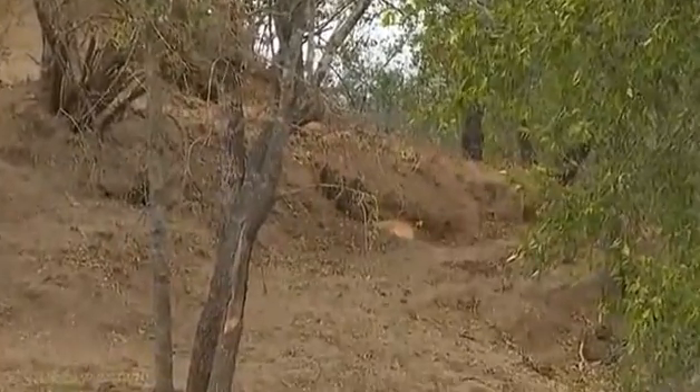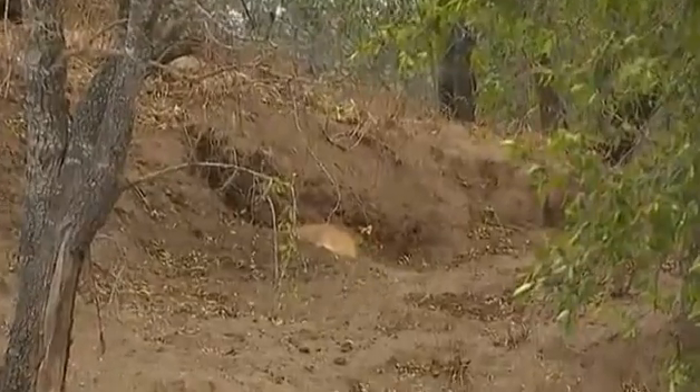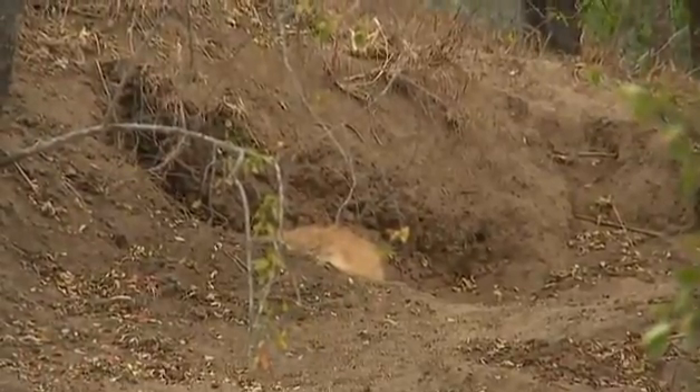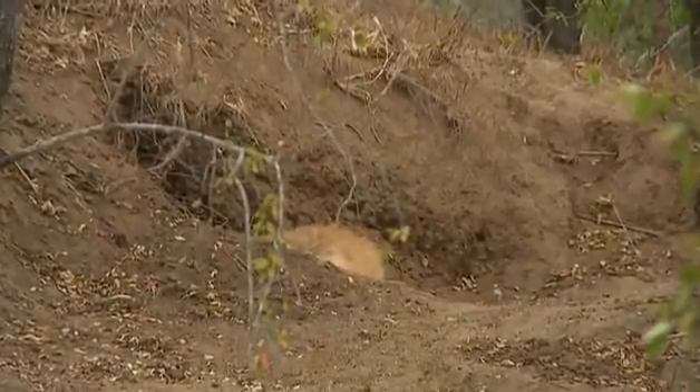Instinct told me that perhaps it was just time to check the Mvubu Road den, and there we have a spotted hyena — believe it or not — or at least we have the ridge of the neck of a spotted hyena hiding up in one of the entrance halls.